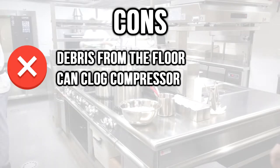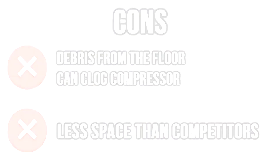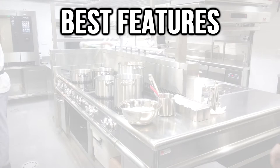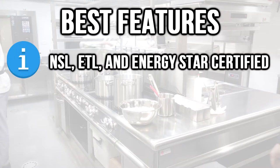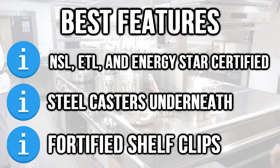Cons: debris from the floor can clog the compressor, and less space than competitors. Best features: NSF, ETL, and ENERGY STAR certified, steel casters underneath for easy movement, and fortified shelf clips.